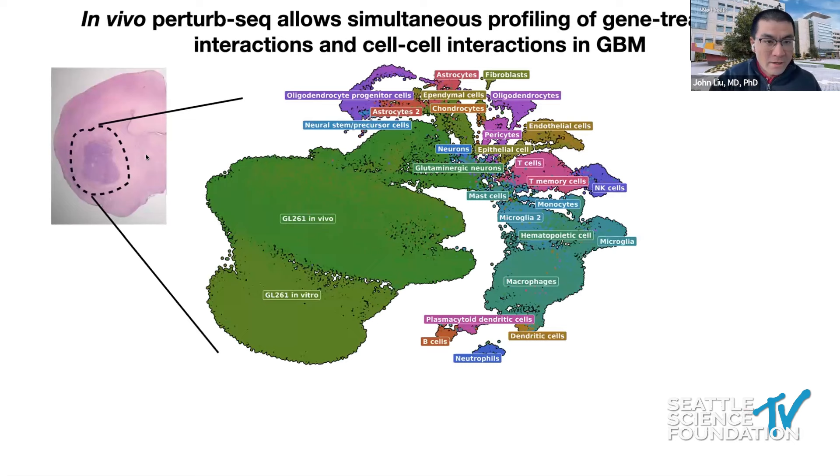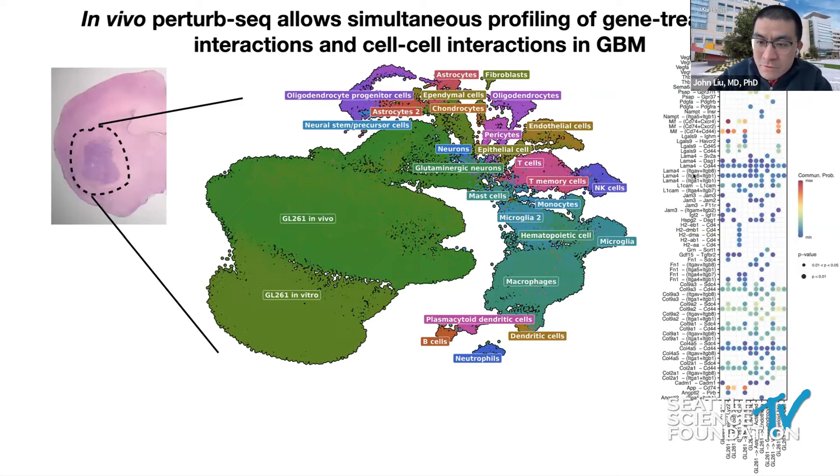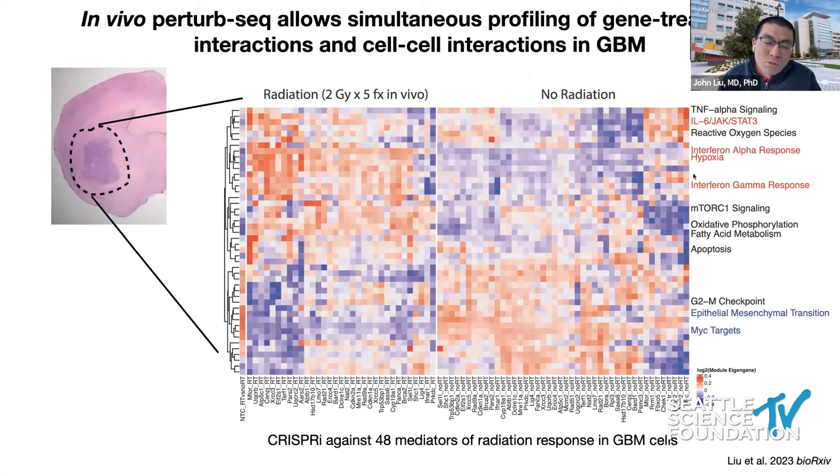Here's an example of one of these experiments. We generated a xenograft model using GL261, a very common glioblastoma mouse model, and we can recover from a single experiment all the different normal cell types in the tumor, in addition to the tumor cells which carry the CRISPR array library. We can also recover the various cell-cell interactions happening in these tumors. This heat map was generated from just a small pool of animals where we targeted 48 different genetic mediators of the radiation response, nominated through other CRISPR screens. We can basically link each genetic perturbation to dozens of transcriptomic phenotypes, such as cytokine activation, mTOR signaling, apoptosis, and NF-κB targets.